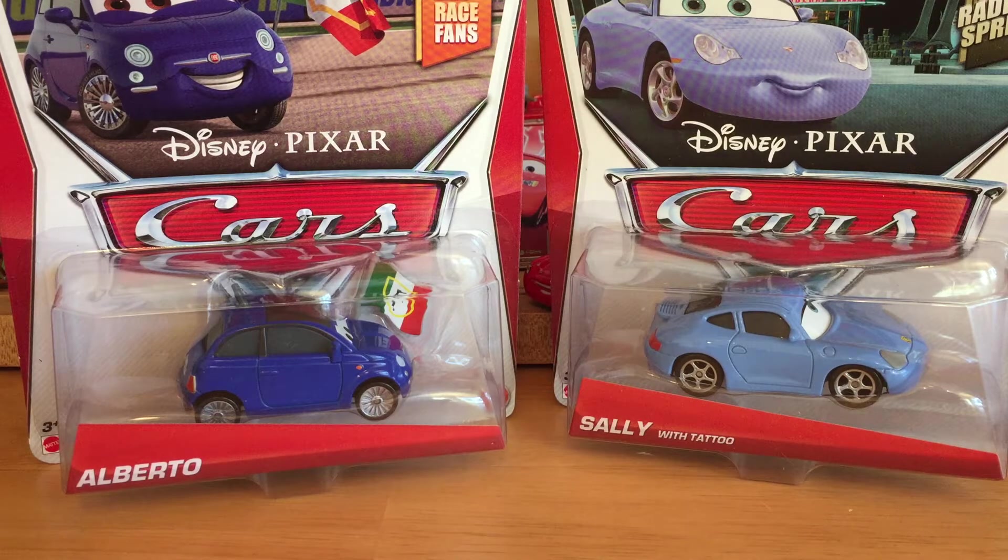I know somebody asked me to do the Little King review, and I will be doing all the Planes reviews in the next few days. I just wanted to do this last case unboxing — this is Case H, my last one. I've done Case L, the 2015 case, Mama Bernoulli, Luigi and Guido, and I've done a lot of those. I also apologize for not getting as many videos out lately — I've been very busy.